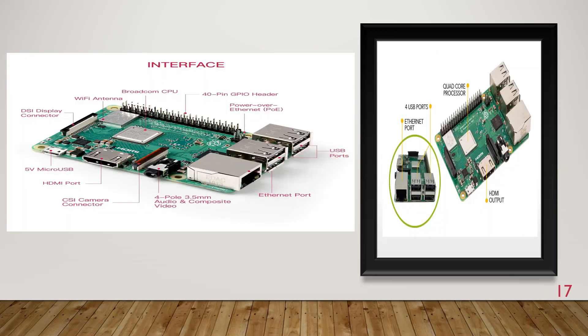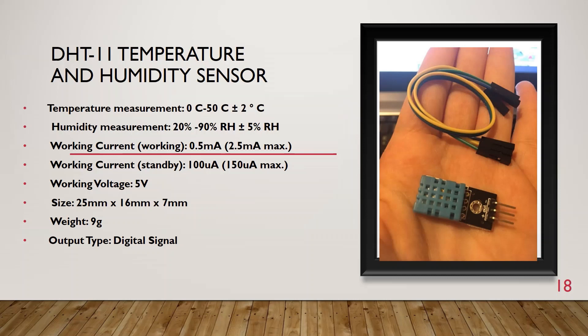This is my Raspberry Pi 3B+ interface. You can see the labeled components: DSI display connector, Wi-Fi antenna, Broadcom CPU, micro USB, HDMI ports, CSI camera connector, Ethernet ports and USB ports.